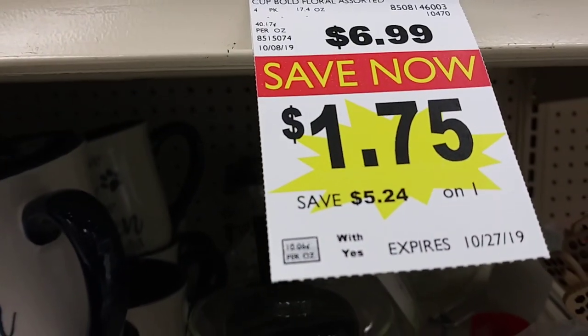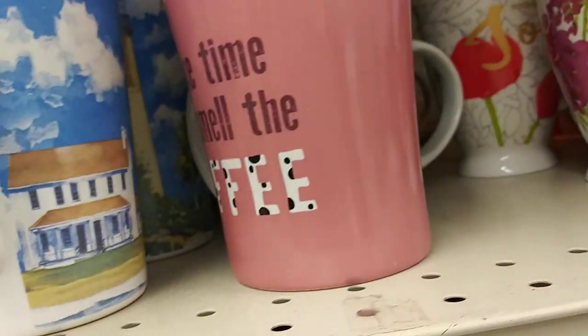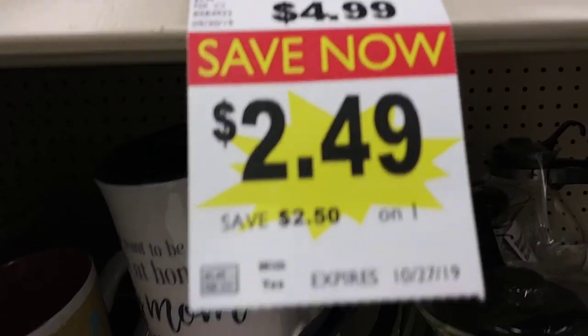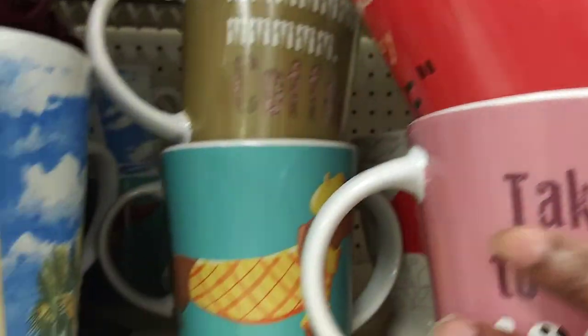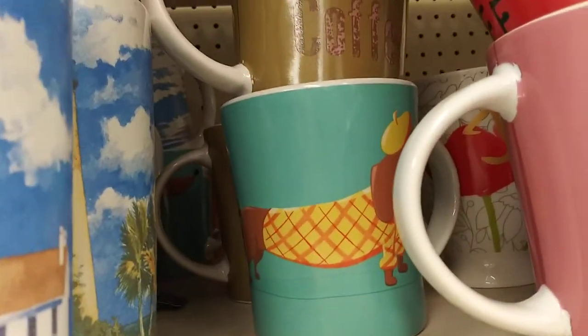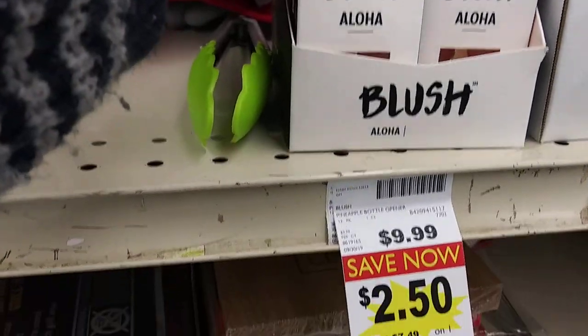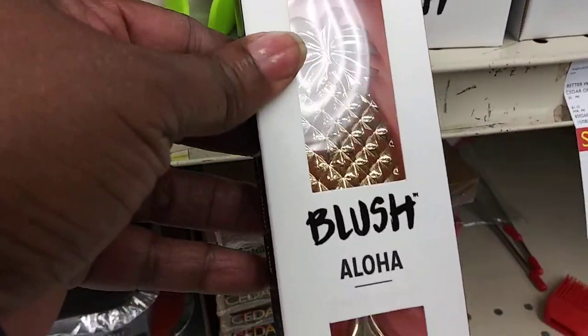Then they got these little stickies — 'Give Thanks' gel clings, that's cute — you put this in the window. Those are two for $3.00. They got these coffee cups — 'Dream' — they were $7.00, they got them for $1.75. And then they have the doggy daily mugs — they were $4.99, they're $2.49.